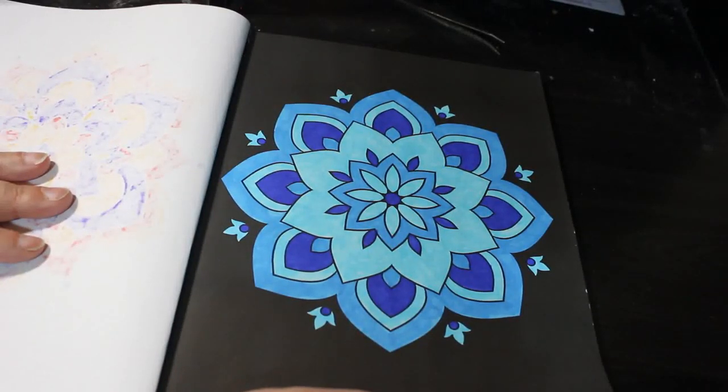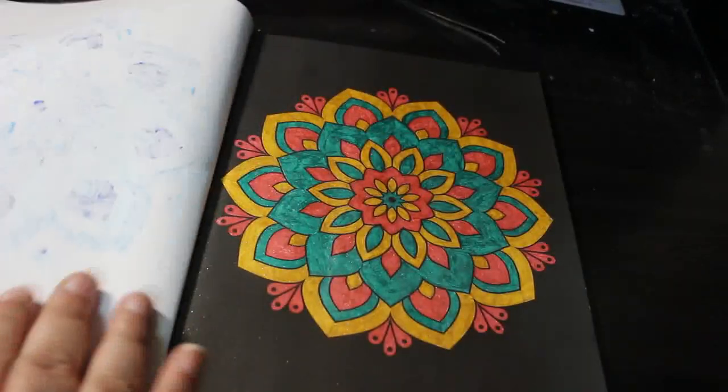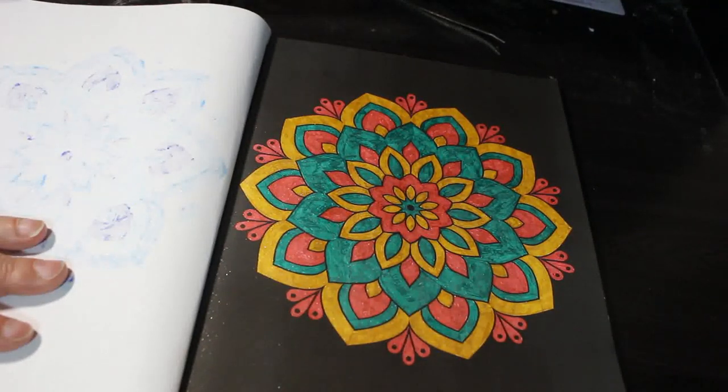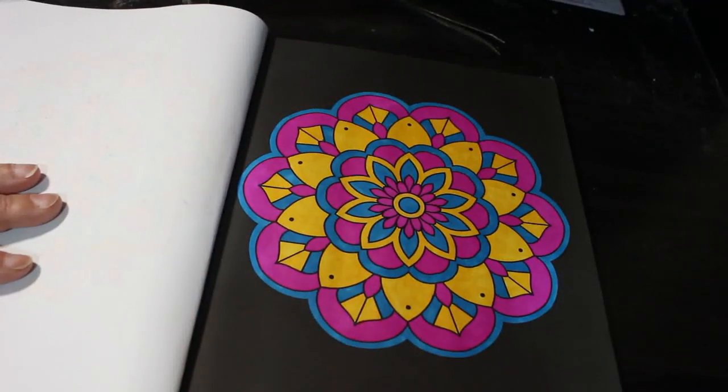These are done with mostly markers and gel pens — in fact all markers in there. Link Shines — you know that just by looking at them. I can't believe it, that is gorgeous, those purples.